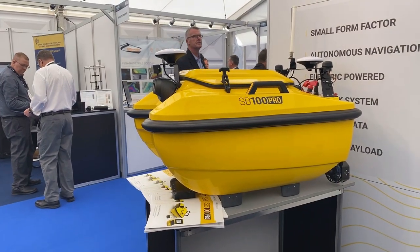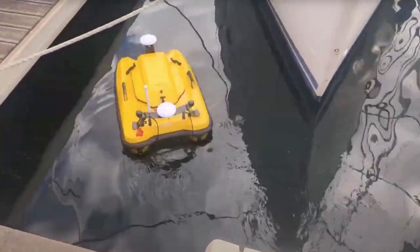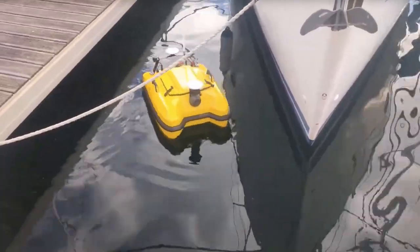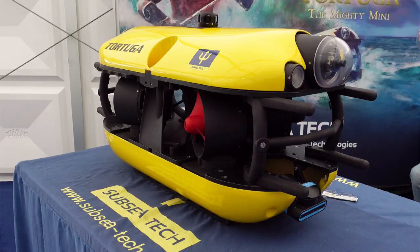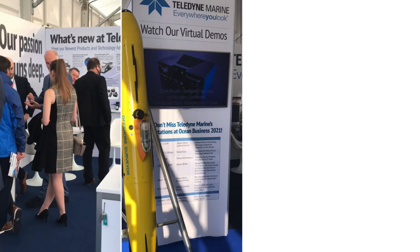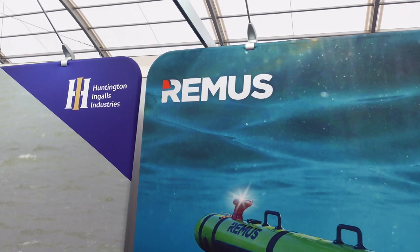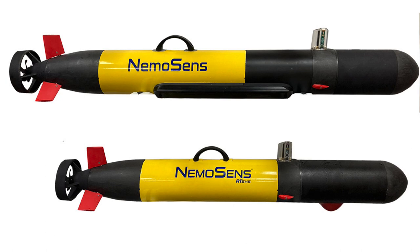Ocean Business always contains a lot of underwater vehicles, and this is no exception. One such is the SP100 Pro — it's small and highly manoeuvrable. There's also Deep Treka's new Pivot ROV; from the show, they controlled a similar ROV in a tank in Canada. Sub-Seatec brought along its Tortuga ROV. On the AUV front, L3 Harris brought along its IVA-4, Teledyne's Offshore Surveyor AUV, and HII showed off its new Remus vehicle.